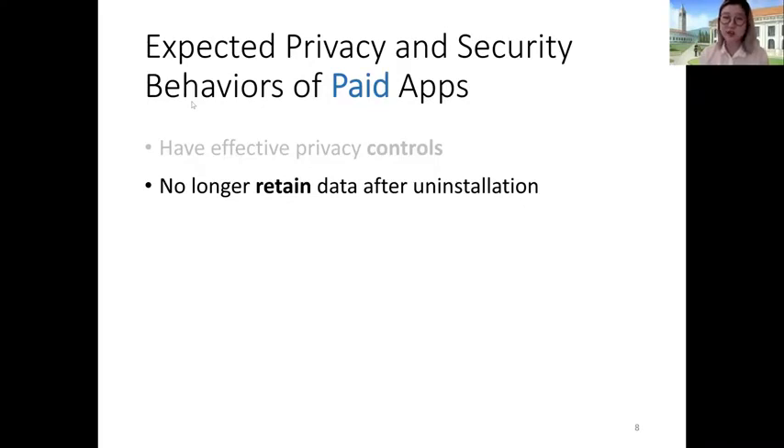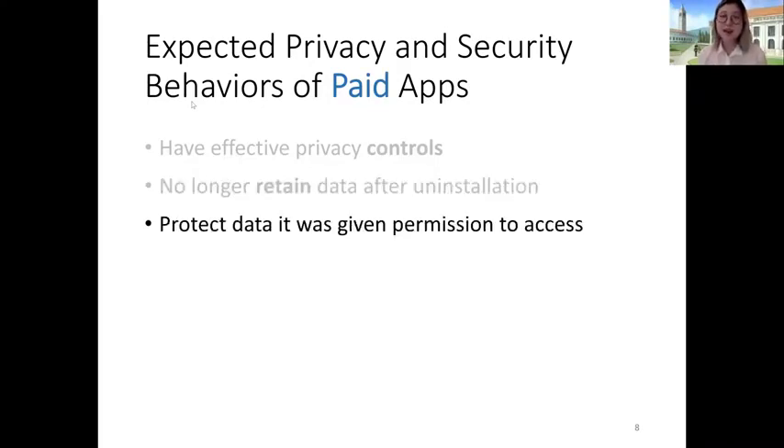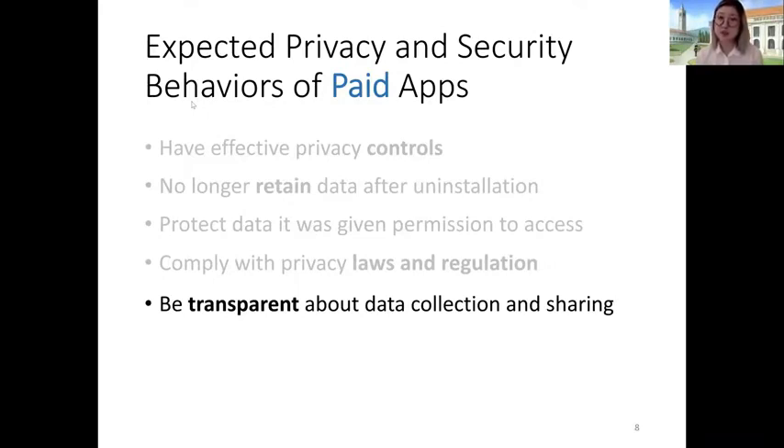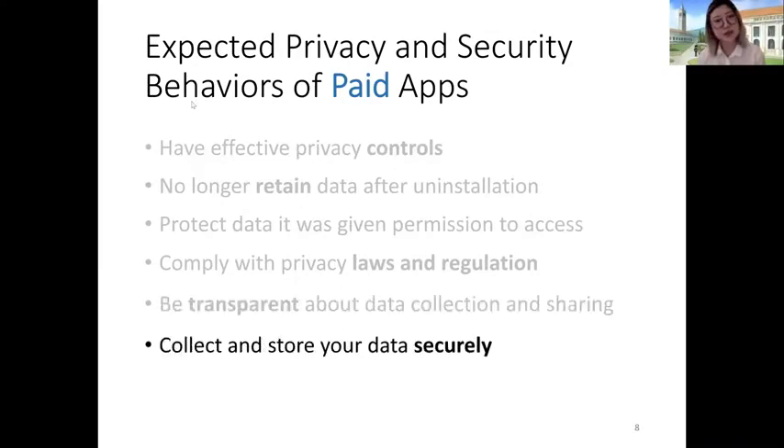We then followed up with a series of Likert scale questions asking which behaviors were more likely of the free or the paid version. Users were more likely to expect paid versions of apps to have effective privacy controls, to no longer retain data after uninstallation, to better protect data accessed through the Android permission system, to better comply with privacy laws and regulations such as CCPA, COPPA, and GDPR, to be more transparent about data collection and sharing in privacy policy disclosures, and to better collect and store user data securely — including encrypting data in transit and at rest.